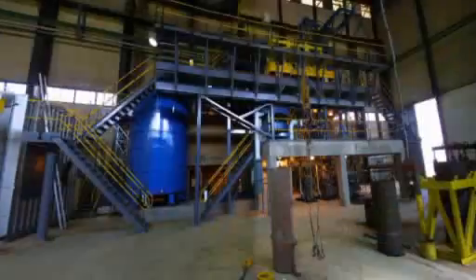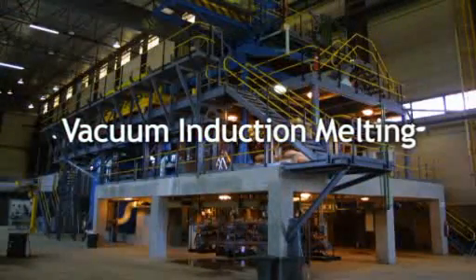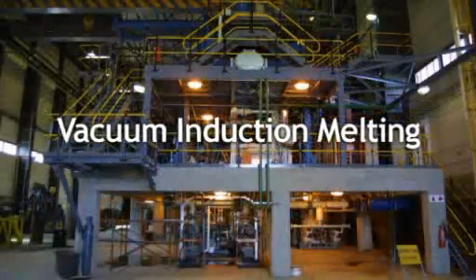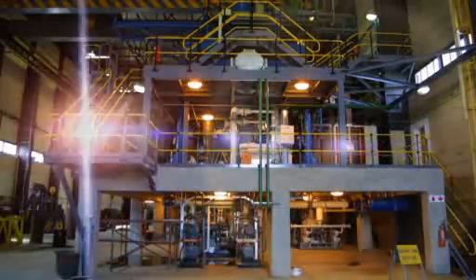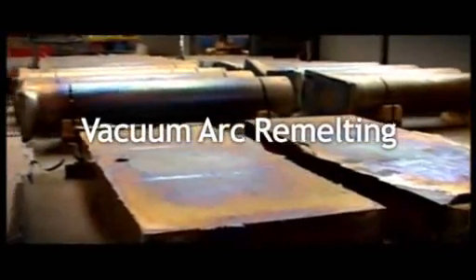Melting under vacuum is the process by which metals are purified and mixed to create alloys, creating high purity titanium for example, or the recipes of specialised high performance steels. There are two main vacuum production techniques: vacuum induction melting, used mostly for the creation of special steel alloys, and vacuum arc remelting, used particularly in the production of pure titanium.